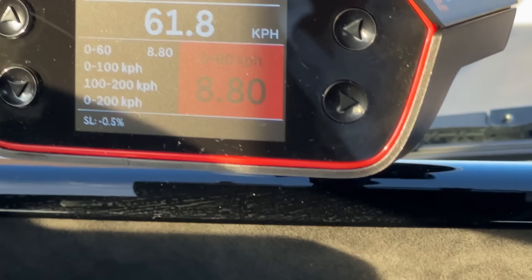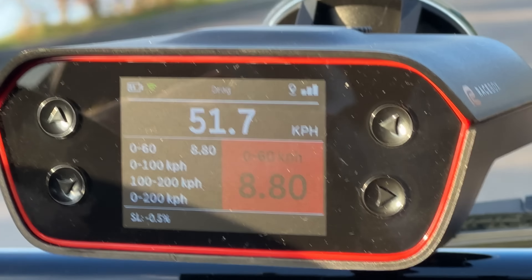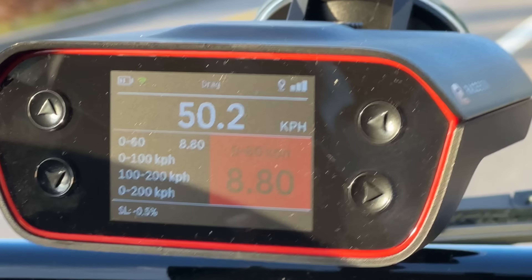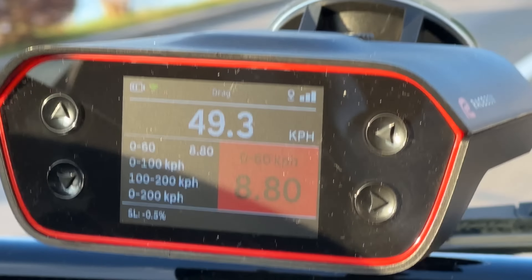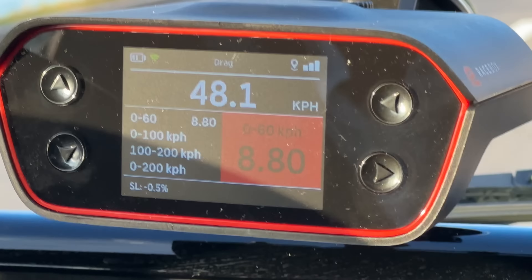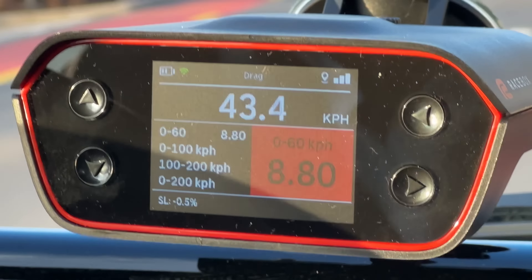The Microlino hits 0 to 60 km/h in 8.8 seconds consistently — we've done five different runs now with two people in the car, and it is a quite stable performance.